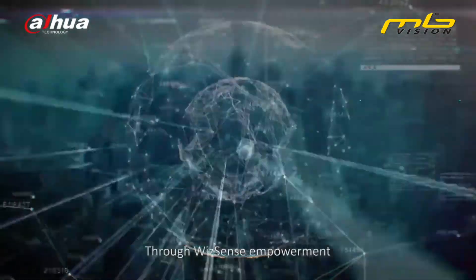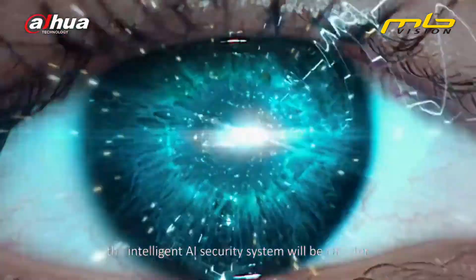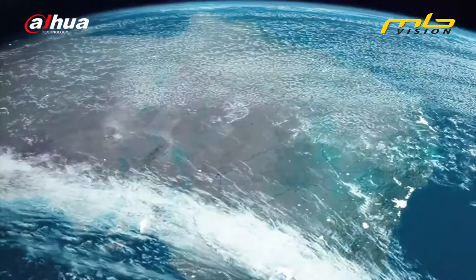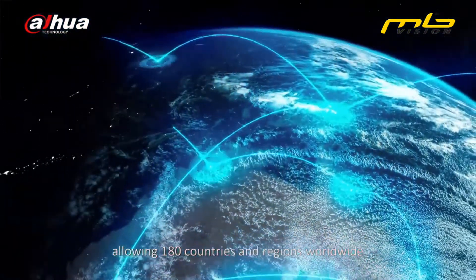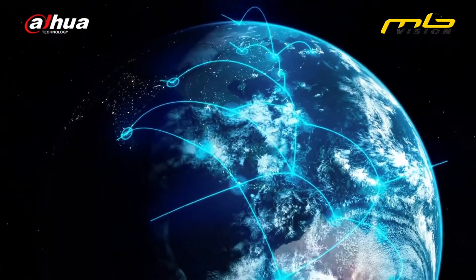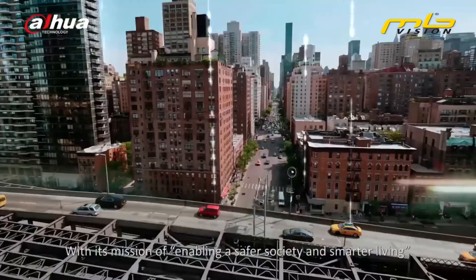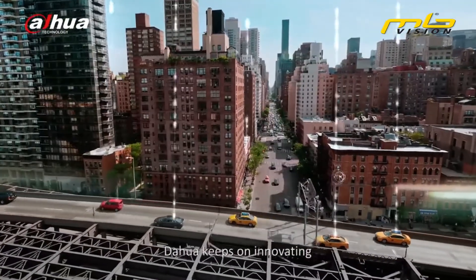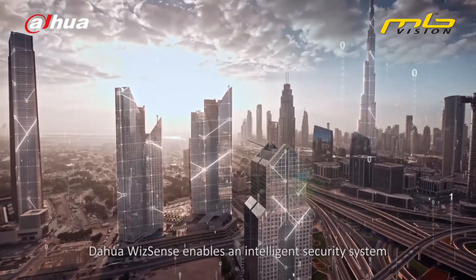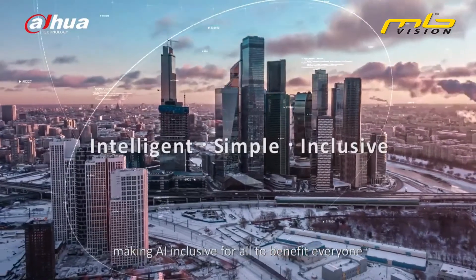Through WizSense empowerment, the intelligent AI security system will be smarter, more accurate, more focused, and more convenient, allowing 180 countries and regions worldwide to share a new era of intelligence. With its mission of enabling a safer society and smarter living, Dahua keeps on innovating. Dahua WizSense enables an intelligent security system, making AI inclusive for all to benefit everyone.